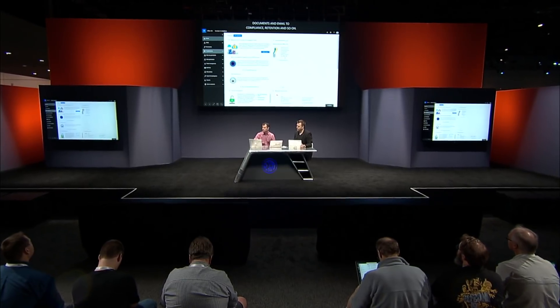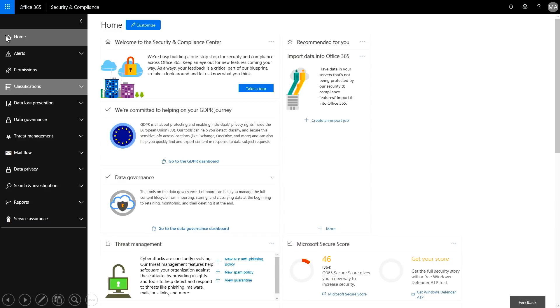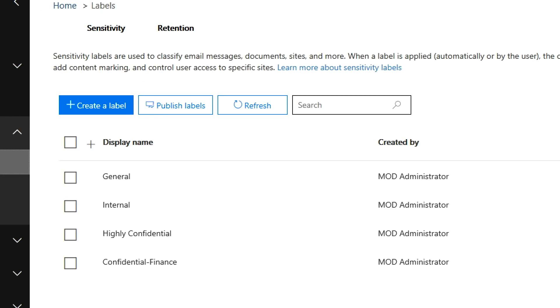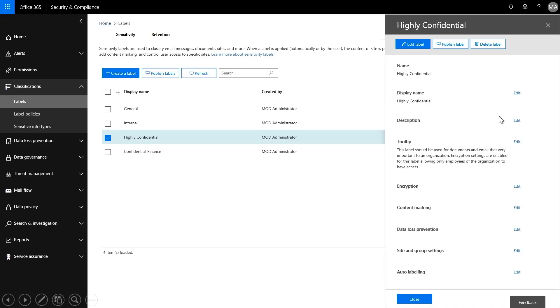This is the security and compliance center, and we've brought together all of the security and compliance controls into one console. On the left-hand side, we have classifications. Zooming in, we have two options: sensitivity labels on the left and retention labels on the right. This allows us to compile in one place the taxonomies for both sensitivity classification and retention. Within each, we can configure individual labels. This highly confidential label allows me to turn on encryption, visual marking like watermarks, headers and footers, and settings around automated labeling and content detection.